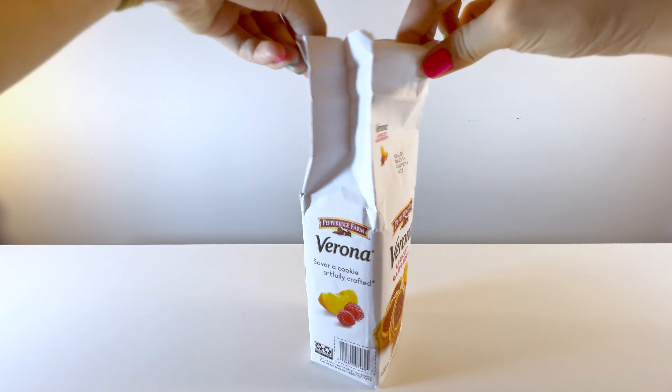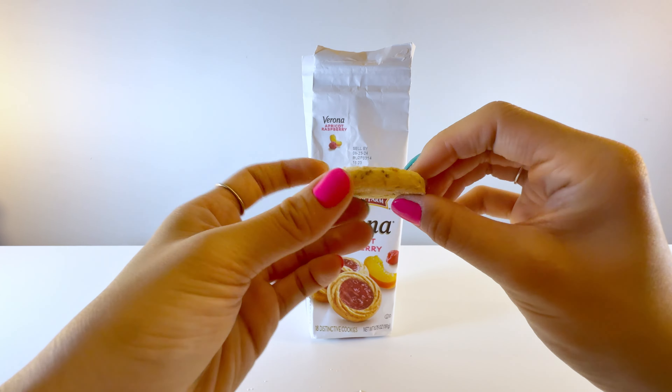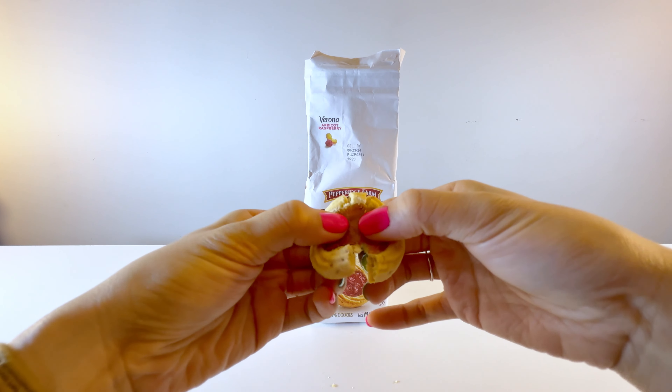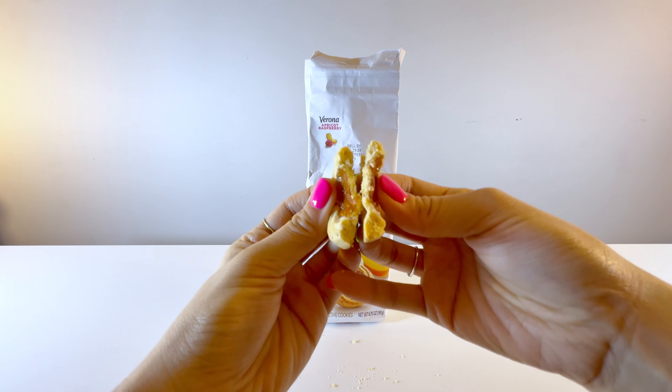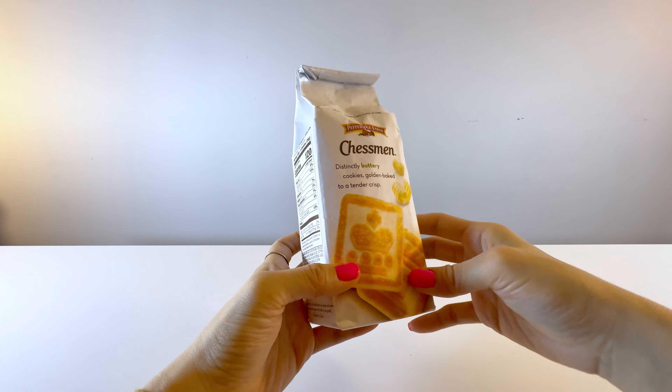Unfortunately, that was a fail. I decided to just buy a whole bunch of snacks that we don't have, or at least I haven't seen where I'm from, and share them with you. When we had a Target, I went there quite often — it was right across from my workplace. I've tasted all of these already, but let's take a closer look.